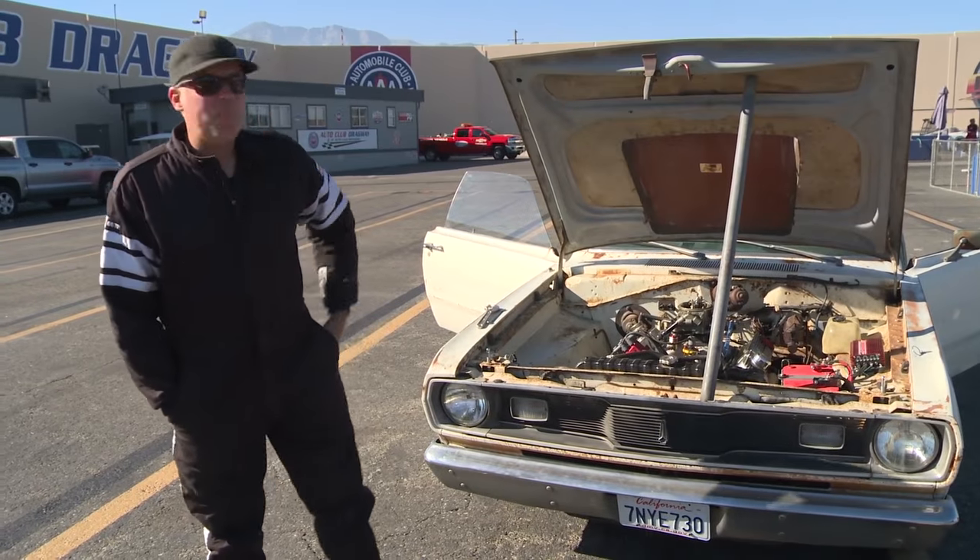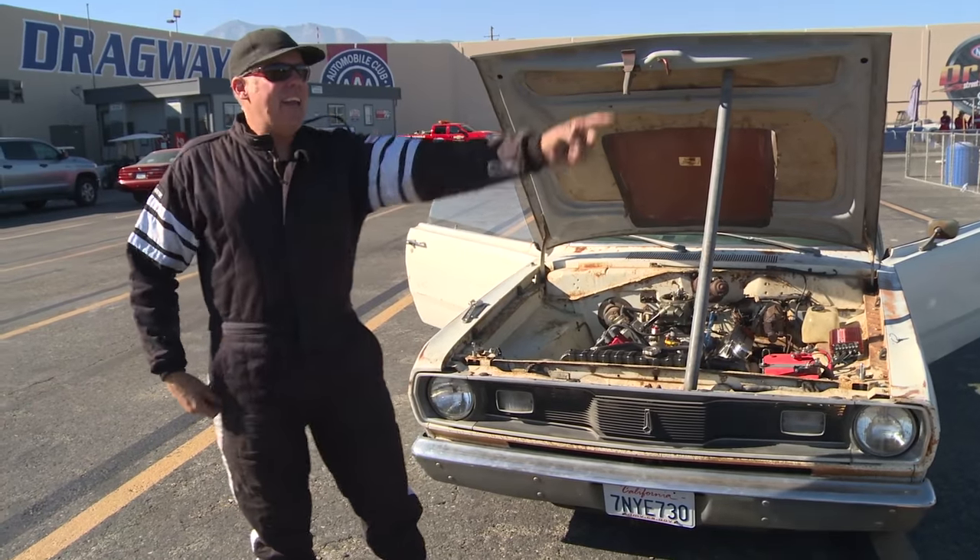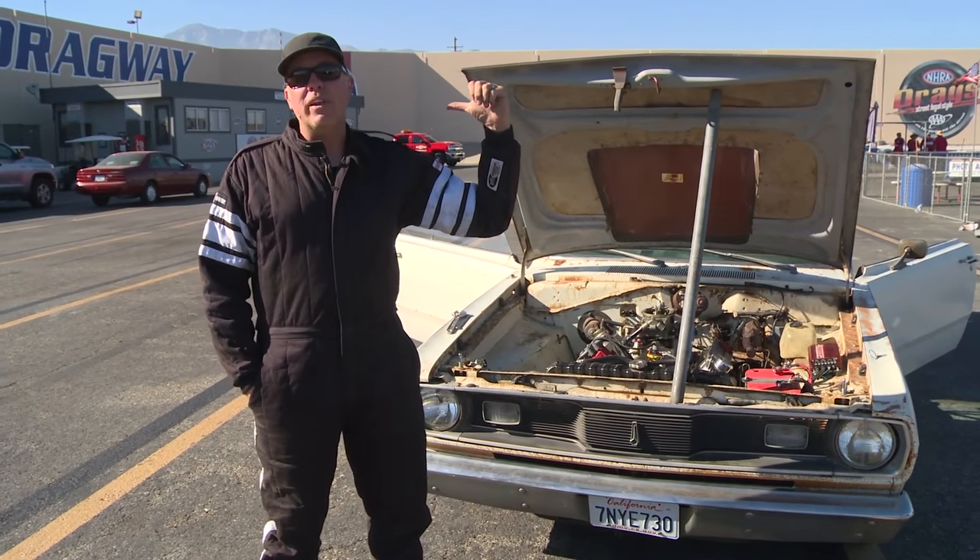Hey, it's Freiburger. I'm standing here at the drag strip after having run out of gas with the crop duster at the very last minute, and I'm waiting for somebody to bring fuel so that we can run again.